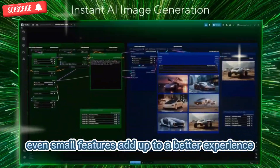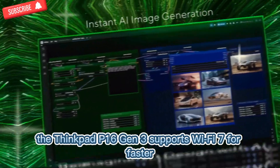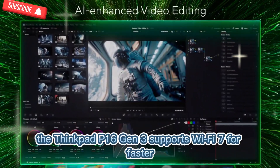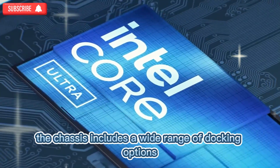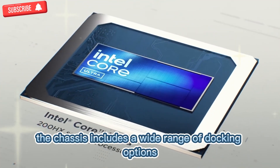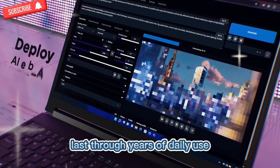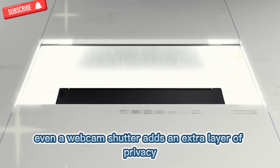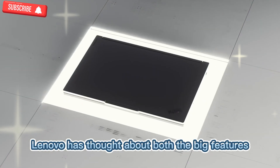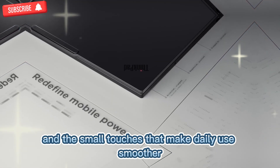Even small features add up to a better experience. The ThinkPad P16 Gen 3 supports Wi-Fi 7 for faster, more stable wireless connections. The chassis includes a wide range of docking options, and the build quality ensures the keyboard and hinges last through years of daily use. Even a webcam shutter adds an extra layer of privacy. Lenovo has thought about both the big features and the small touches that make daily use smoother.